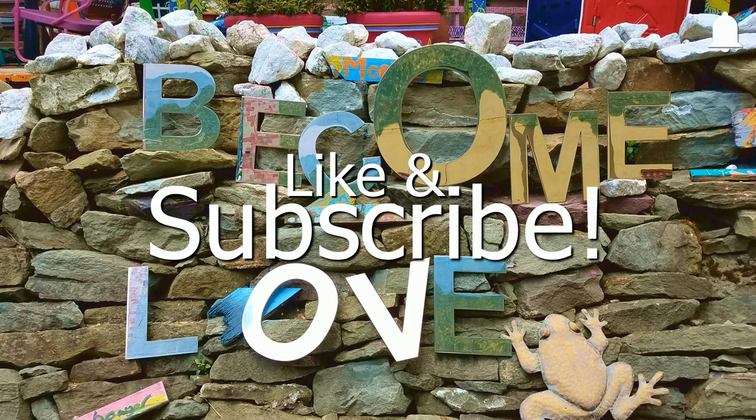With that said, I'd like to thank you for watching, and we'll see each other next time.